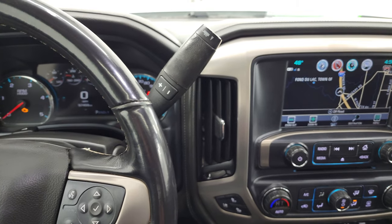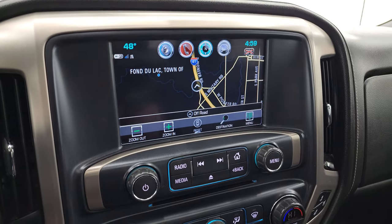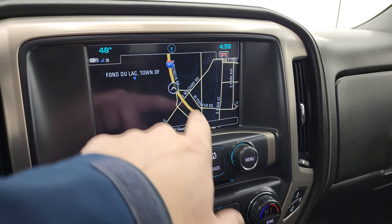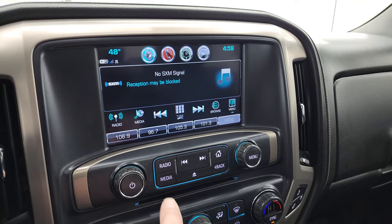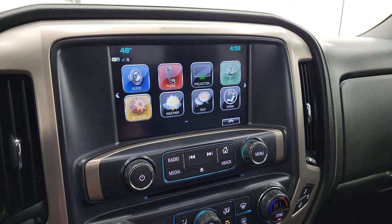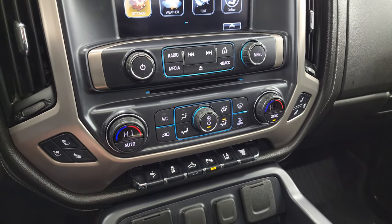It comes with the Allison 6-speed automatic transmission with the optional tap shift. This one does have the factory navigation system on the GMC IntelliLink system — there's Highway 41 so you know that's working properly. AM, FM and Sirius XM radio capabilities. It also has a projection manager where you can project your cell phone to the screen via Android Auto or Apple CarPlay. It does have a CD player.